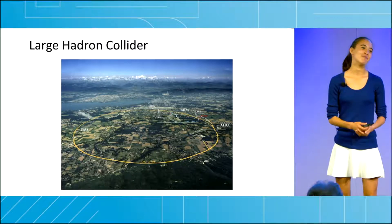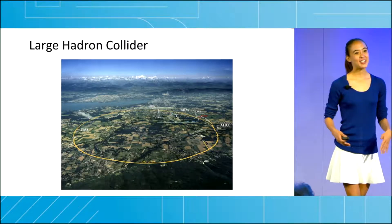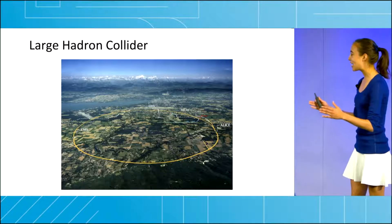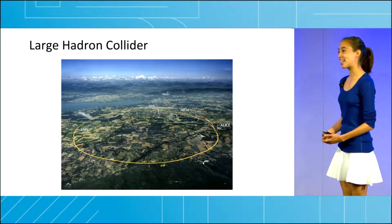And that is where I come in. My research aims to make such experiments more accessible by developing a tabletop-sized particle accelerator.